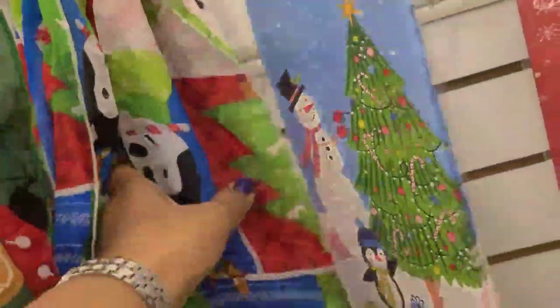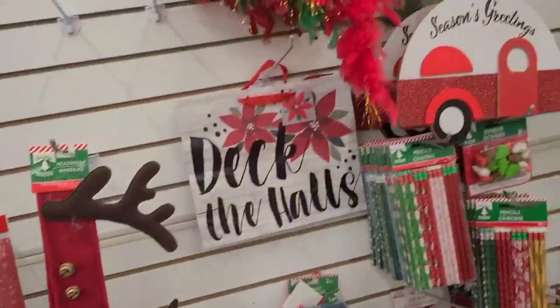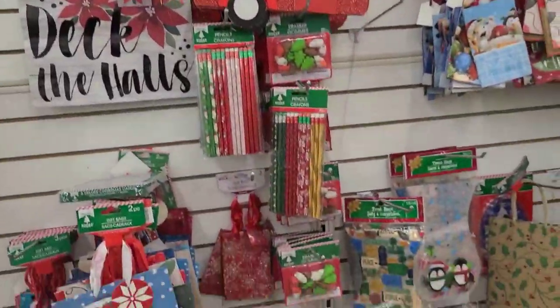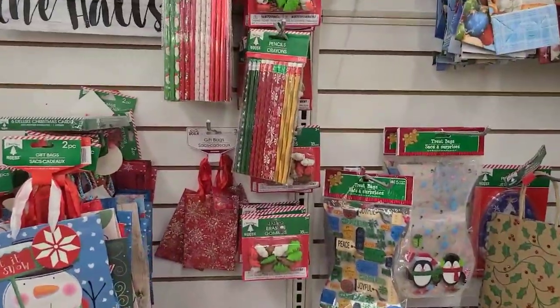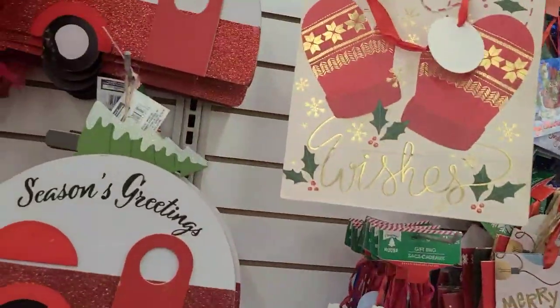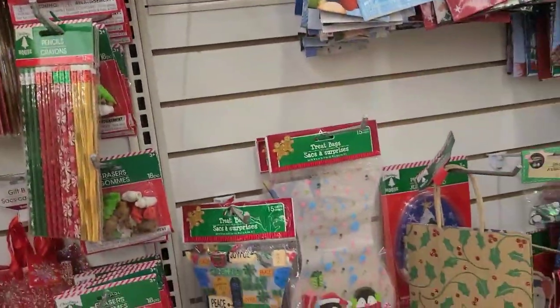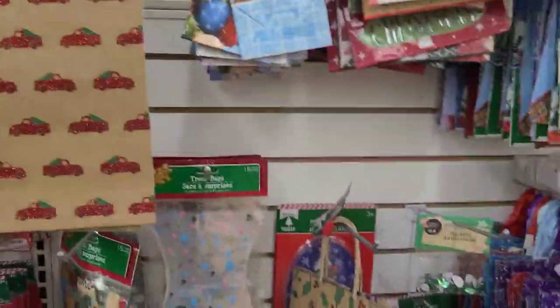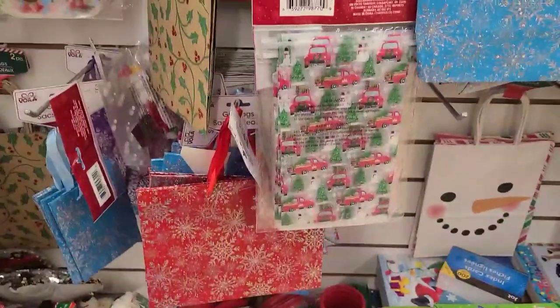They got the scarves here - really really pretty. I don't see the red truck one but I'm sure they'll have one. Some of the stuff they got looks like the old ones from last year - I know that this bag is definitely from last year because I bought it last year. The red trucks look like the same ones too - Christmas House, same ones from last year.